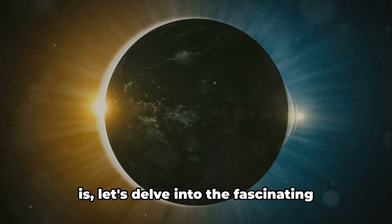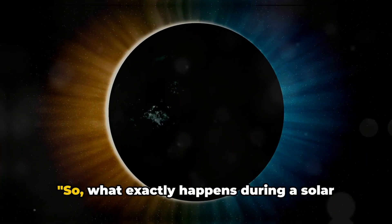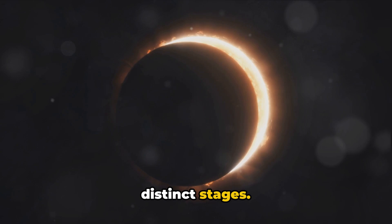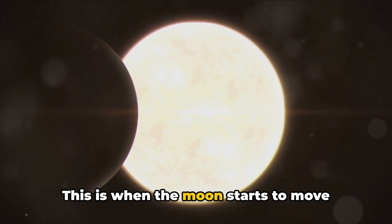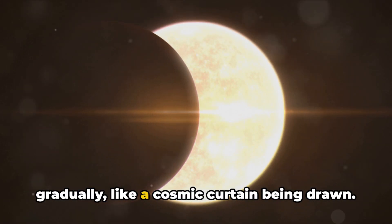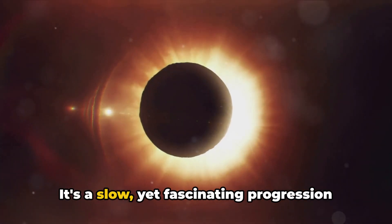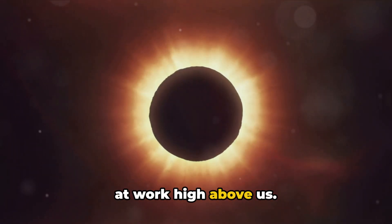Now that we know what a solar eclipse is, let's delve into the fascinating process that unfolds during this celestial event. A solar eclipse is a celestial ballet of sorts, marked by three distinct stages. The first stage is the partial eclipse. This is when the Moon starts to move between us and the Sun. As it does, it begins to cover the Sun gradually, like a cosmic curtain being drawn. This phase can last for a couple of hours, with the Moon obscuring more and more of the Sun as time goes on.